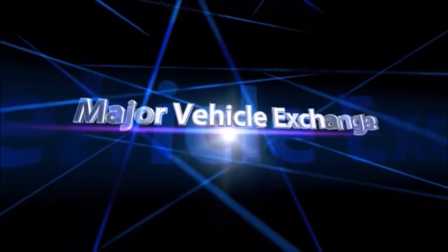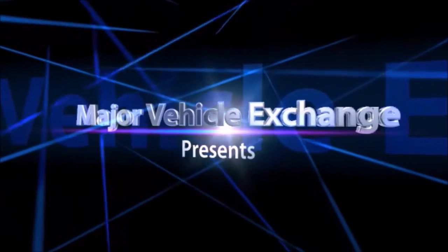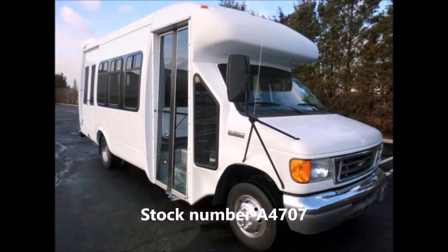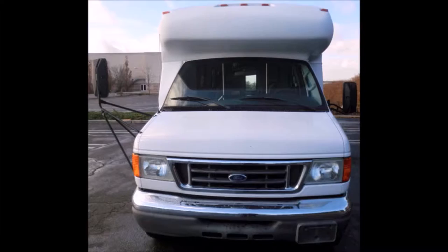Major Vehicle Exchange presents Elder Transportation Vehicles for Sale: 2007 Ford E450 Non-CDL Wheelchair Shuttle Bus, stock number A4707. This used bus for sale has a clear title.